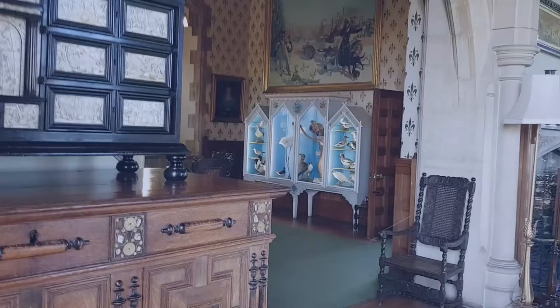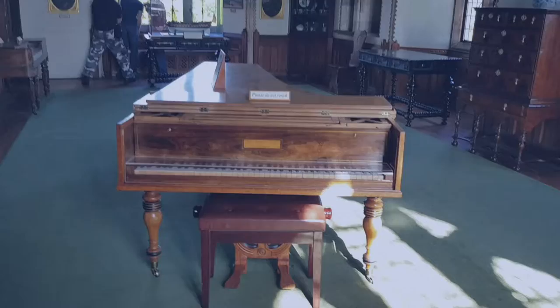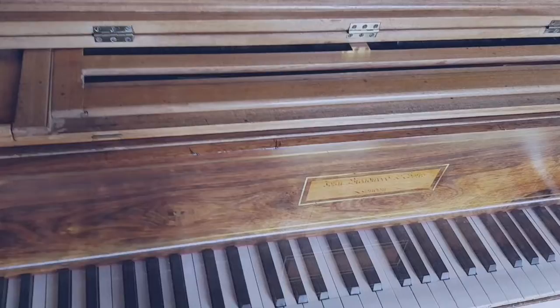We'll swing around so you can have a good look at the collection of stuffed birds and creatures they've gathered over the years. And there's another piano there — I won't be playing the honky-tonk on this one, that's for sure.